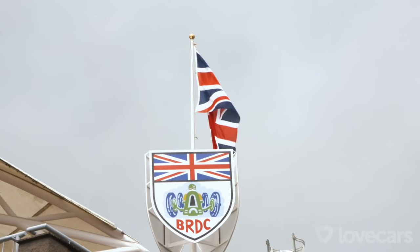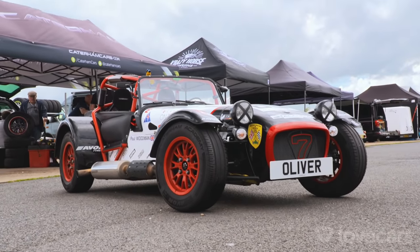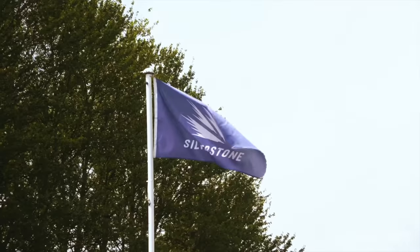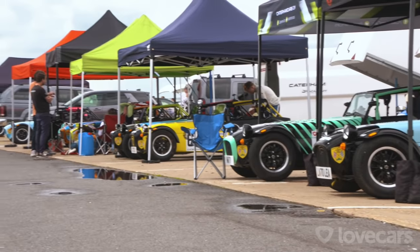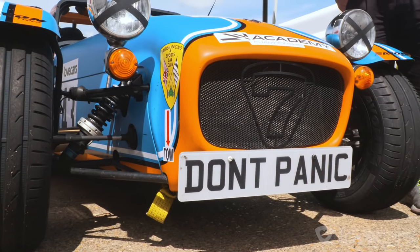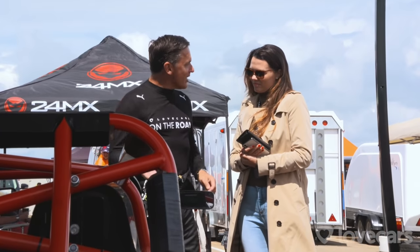It's round four of the 2021 Caterham Academy Championships and this one's going to be good. Not only is it being held on the famous Silverstone Grand Prix circuit, but also for the first and only time this season we've got the white and green group on track together, meaning nearly 50 cars lining up on the grid.